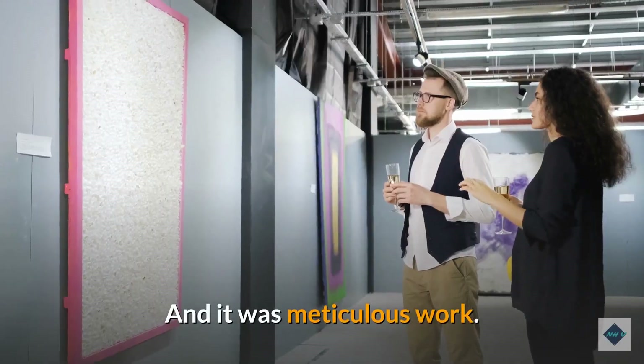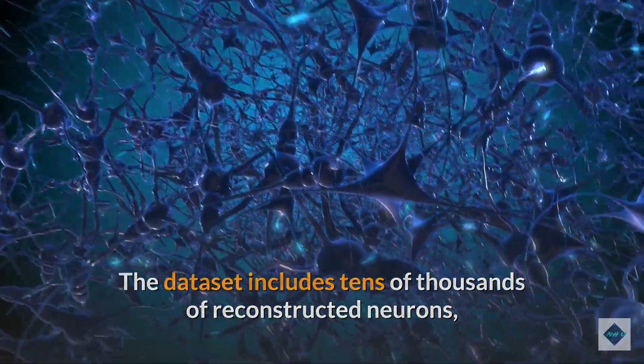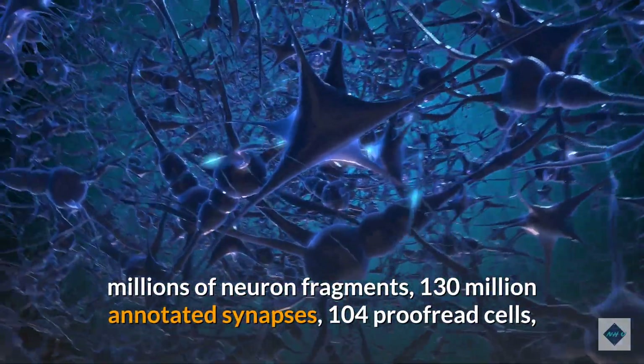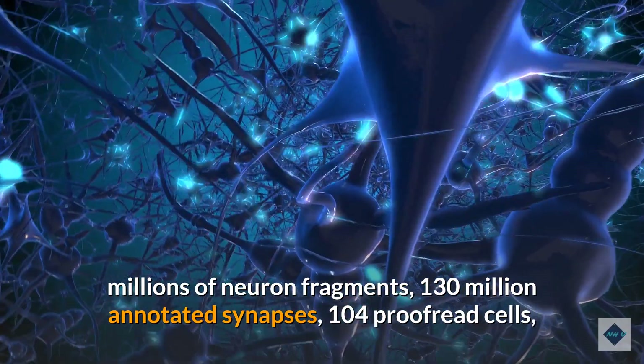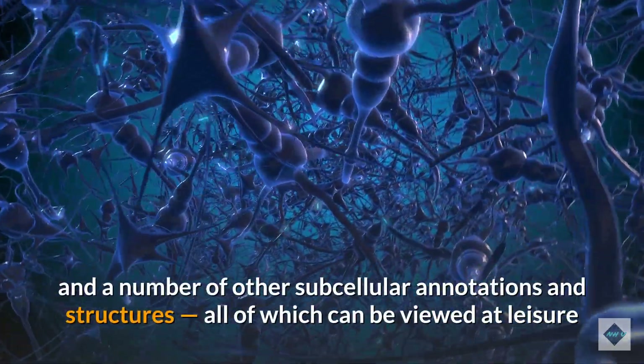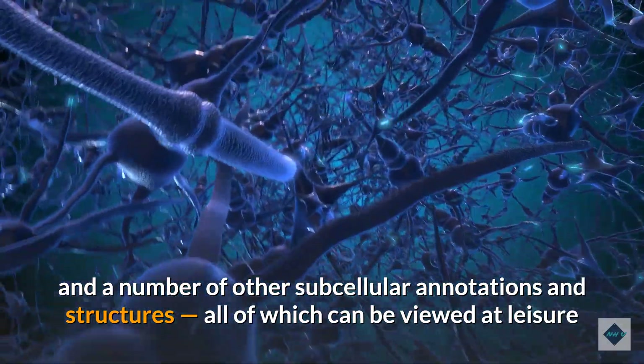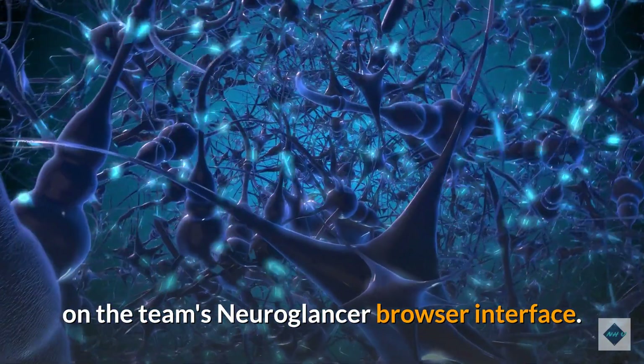And it was meticulous work. The dataset includes tens of thousands of reconstructed neurons, millions of neuron fragments, 130 million annotated synapses, 104 proofread cells, and a number of other subcellular annotations and structures, all of which can be viewed at leisure on the team's NeuroGlancer browser interface.